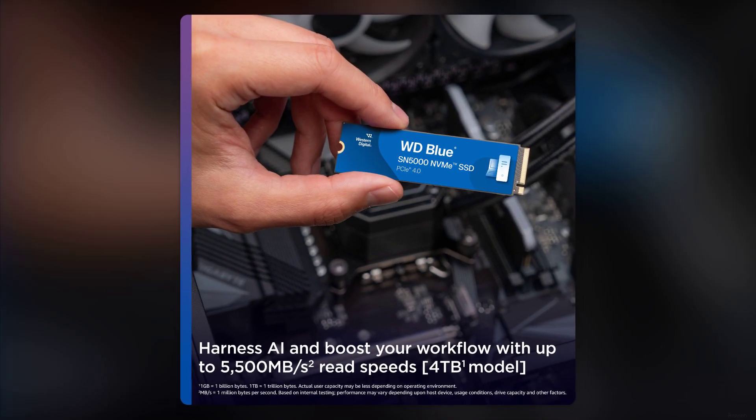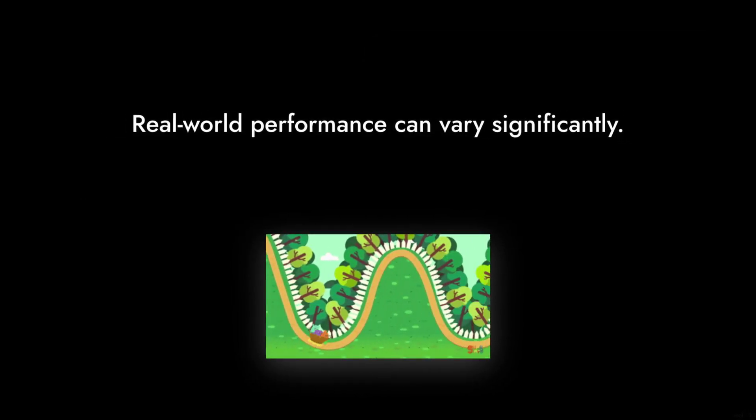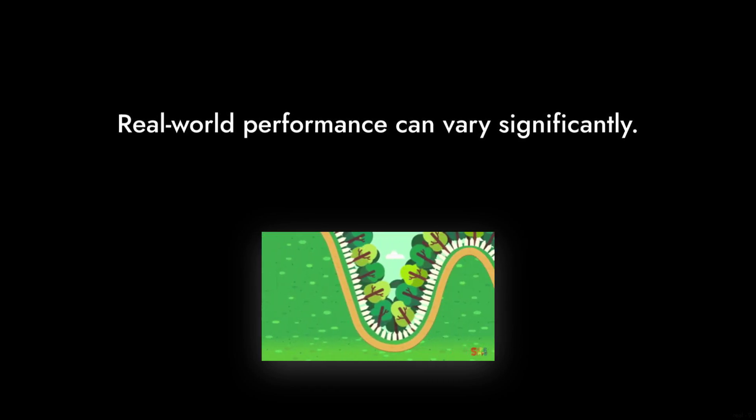Reason number six: performance inconsistencies. Although marketed with impressive read speeds of up to 5,000MB per second, real-world performance can vary significantly. It's like promising a roller coaster ride but delivering a kiddie train instead.